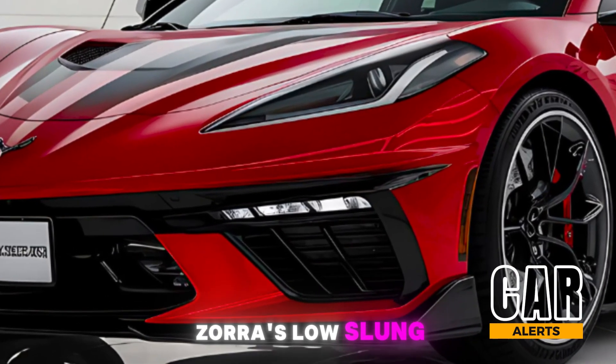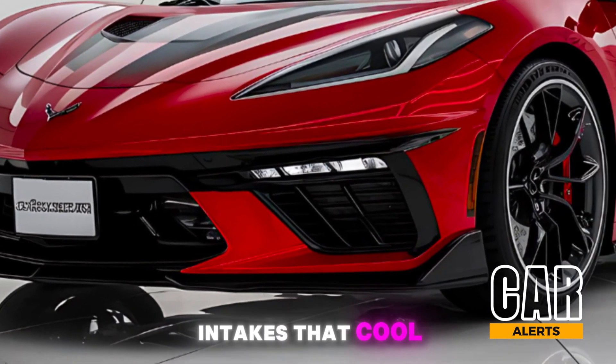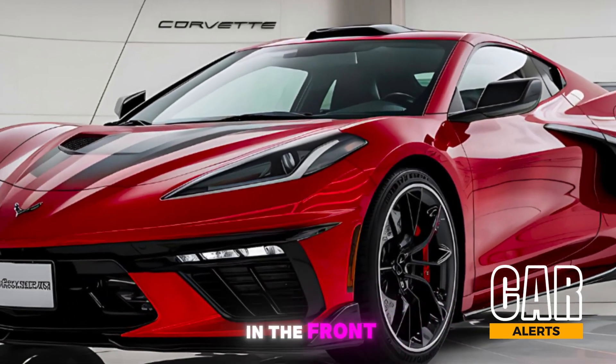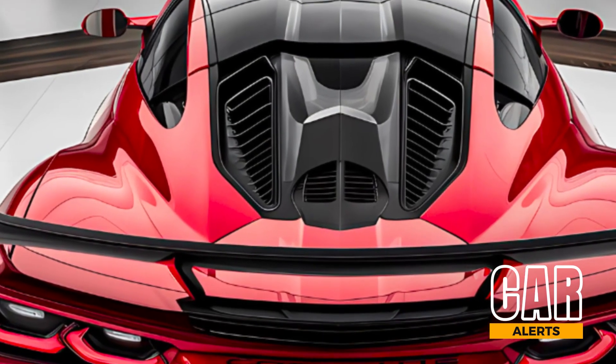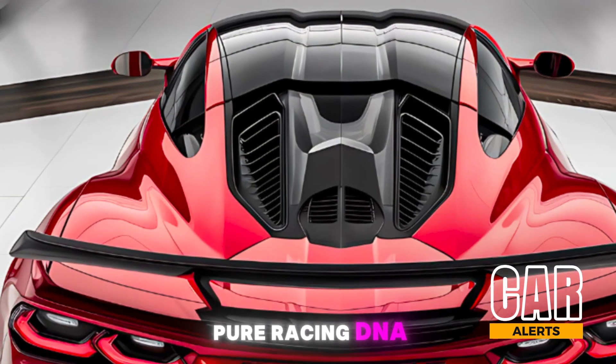Moving along the side, you'll notice the Zora's low-slung aerodynamic shape, accentuated by air intakes that cool the engine. It sits on 20-inch wheels in the front and 21-inch wheels in the back, with optional carbon fiber rims to shave off even more weight. And check out the aggressive rear diffuser and quad exhaust — pure racing DNA.